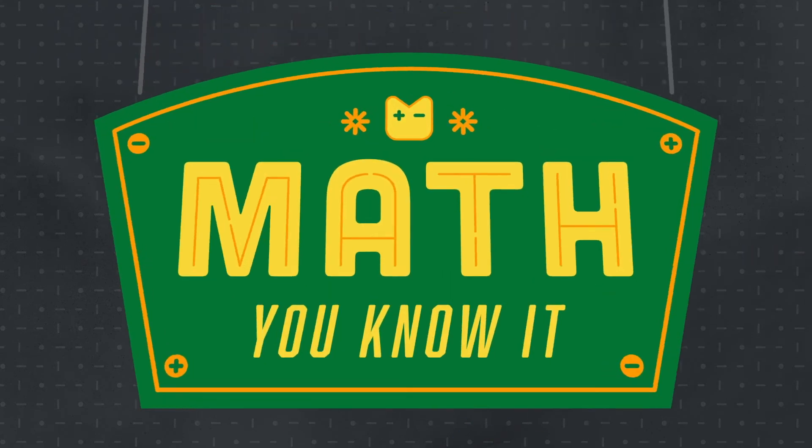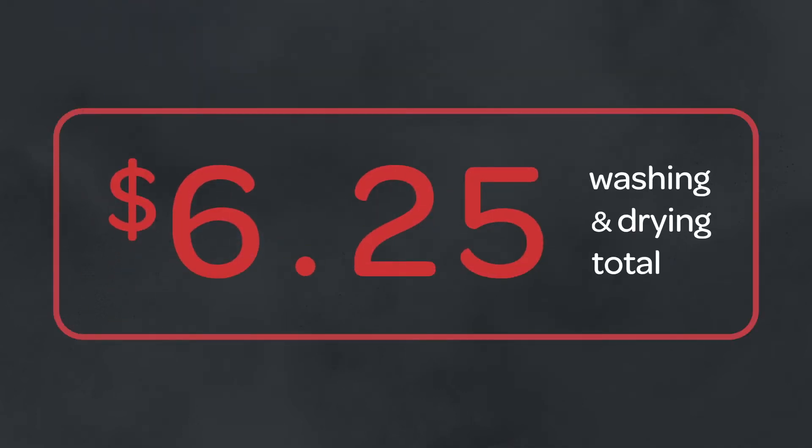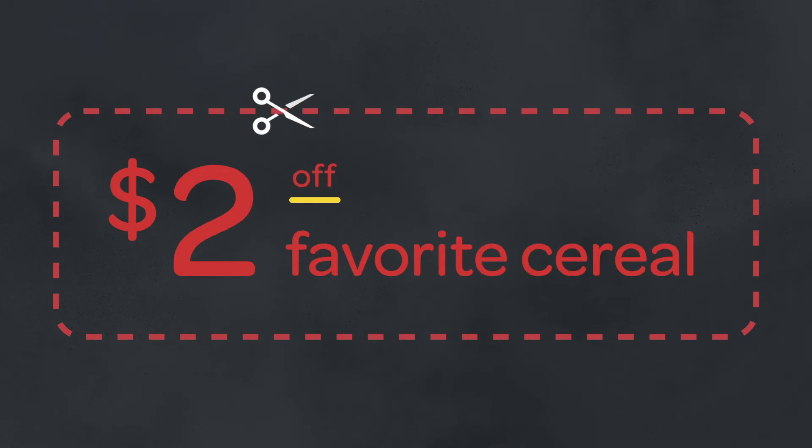You might not even realize it, but math is part of your day every day. Math happens when you estimate washer and dryer costs for trips to the laundromat, use a coupon, or cook food in the microwave.